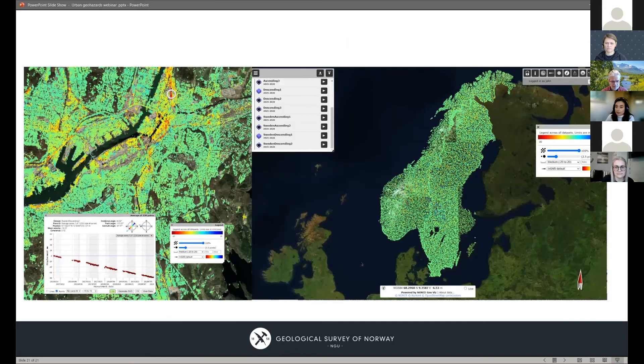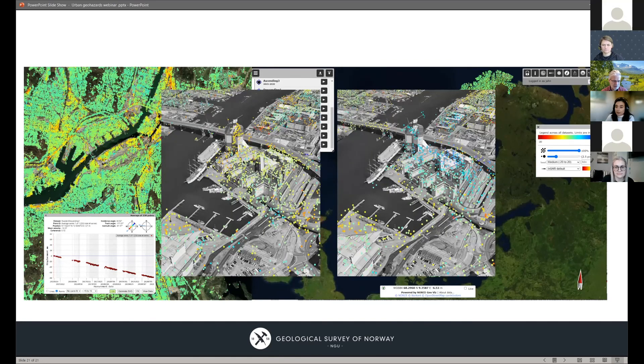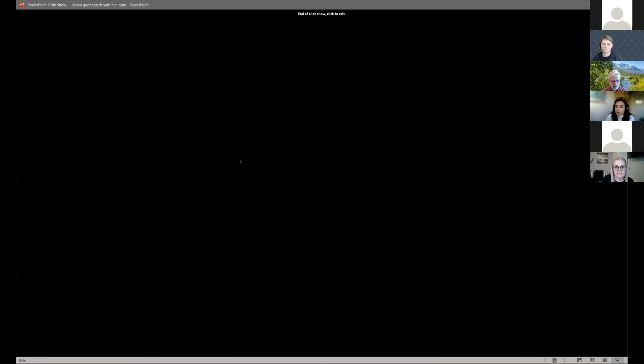Here's what it looks like with our first dataset over both Sweden and Norway. Zooming in, here's an example from Gothenburg in southern Sweden — again a highly populated area built on marine clays. Zooming in further, we have an example of the decomposition of the data over some very new constructions along the canal. And that's all I have to present. Thank you very much.